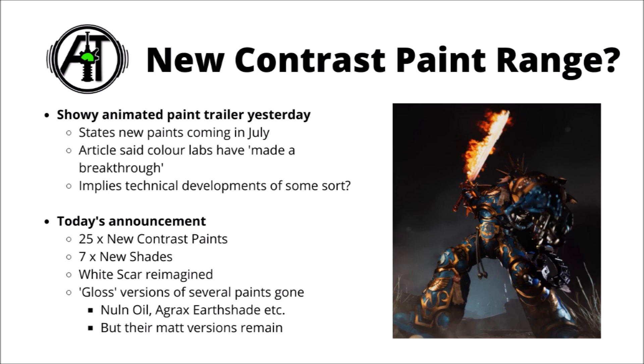They basically announced this in an animated paint trailer yesterday, saying that something exciting was coming from their Citadel labs in July. They seem to be making good use of their animation department, having a whole load of space marines and Stormcast Eternals wandering around before getting splattered all over with paint. The article said that their labs have made a breakthrough, though from what it sounds, it's basically an expansion of the contrast paint range rather than anything truly new.